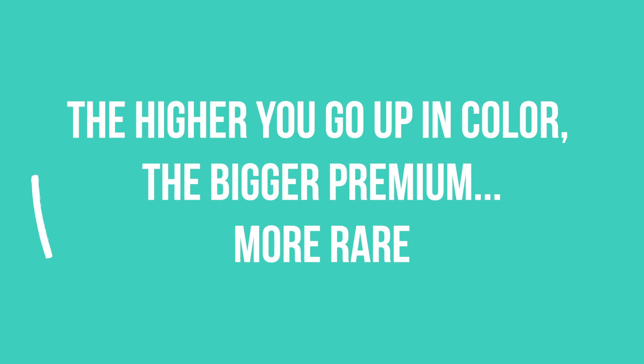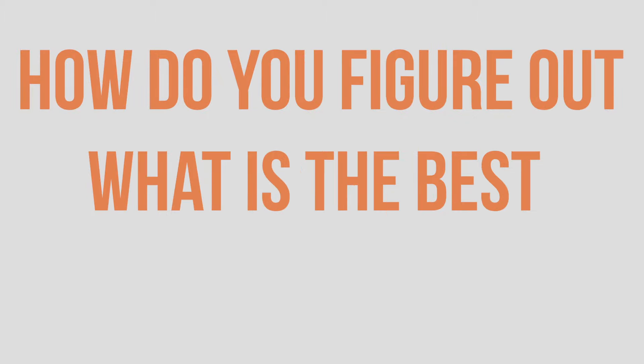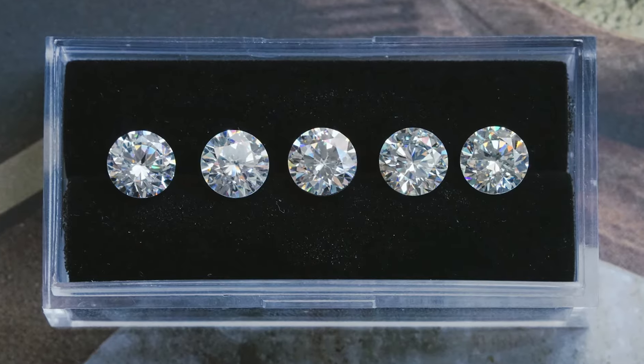Just like clarity, the higher you go up in color the bigger premium you're going to pay because it becomes more rare. So how do you figure out what is the best color for you? The answer is really simple but extremely important: you need to look at stones that differ in color in the same shape you're looking at, in varying colors, side by side.